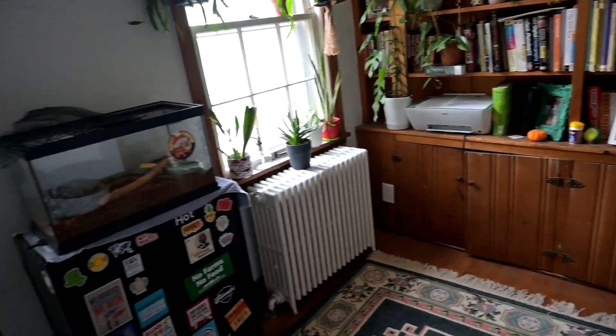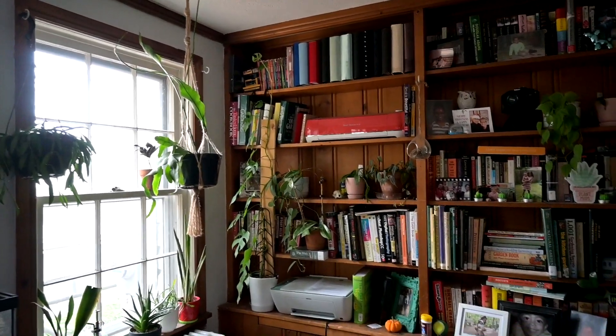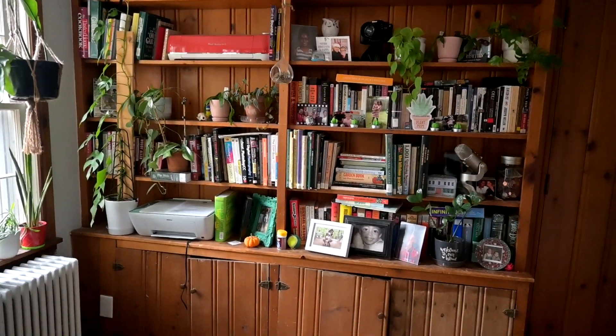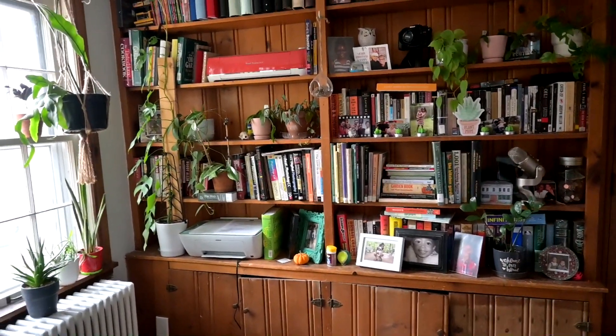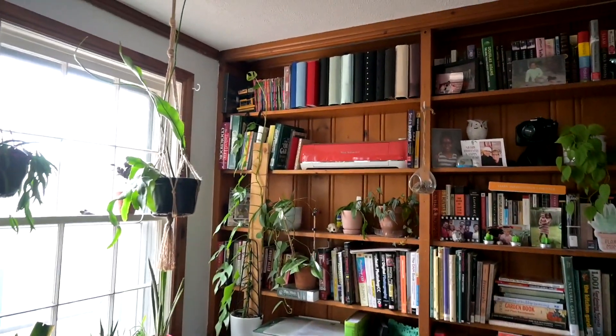So this room I'm currently in is our office, and it has these lovely built-in bookshelves. I'm not sure if these are original with the house - they're probably not - but we like them, they're pretty cool.